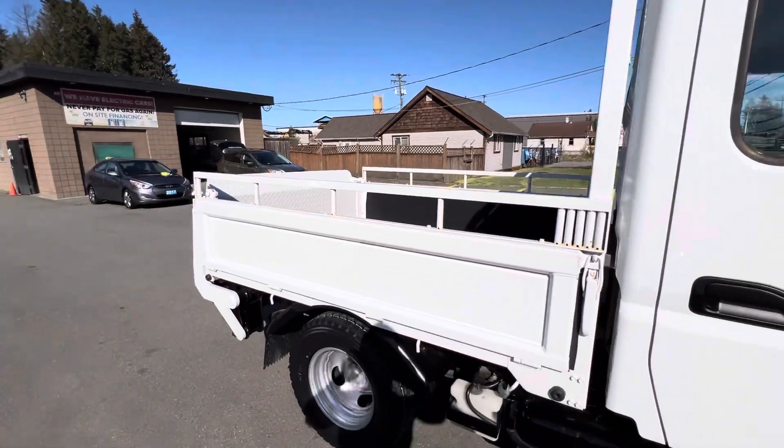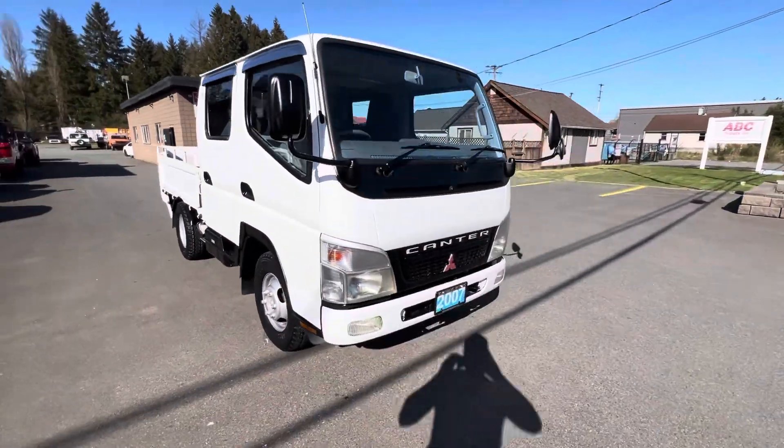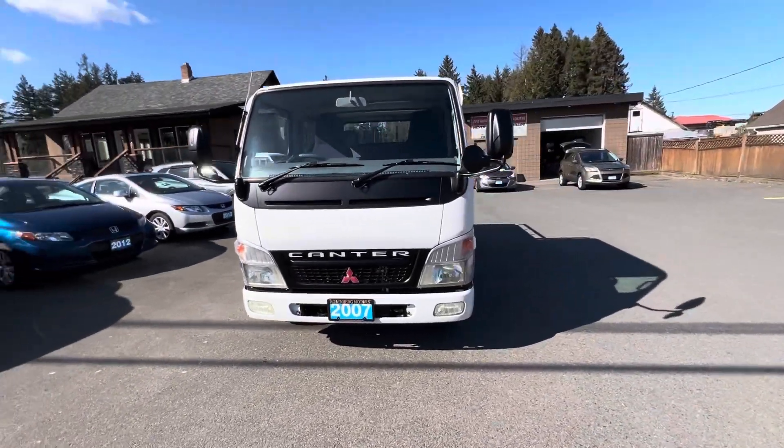You can find this Mitsubishi Canter four-wheel drive at Kohlenberg Motors at 3537 Kaoshin Lake Road in Duncan.